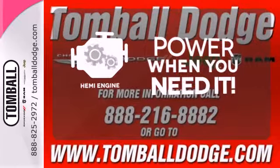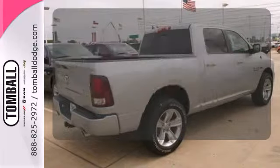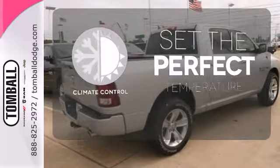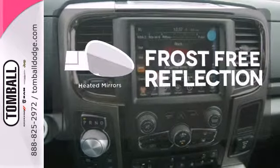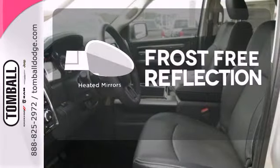Feel the power rumbling under the hood from its Hemi engine. The climate control lets you set the temperature exactly where you want it. Say goodbye to the frost and never leave your car with the heated mirrors.